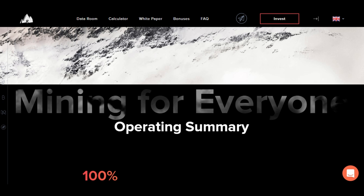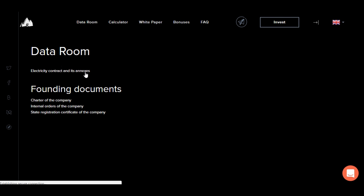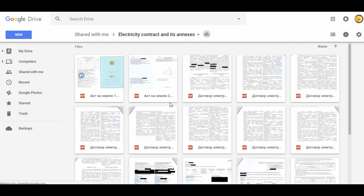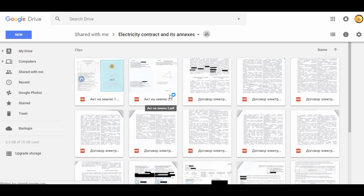One more thing on transparency that I find really awesome — they have a tab on the site called 'Data Room.' If you click on it, they have all the documents showing the electricity contract, the company charter, internal company orders, and state registration certification. It's all in there — all you have to do is click. However, the language is in Russian, so you may need to use Google Translate by copying the text and pasting it.